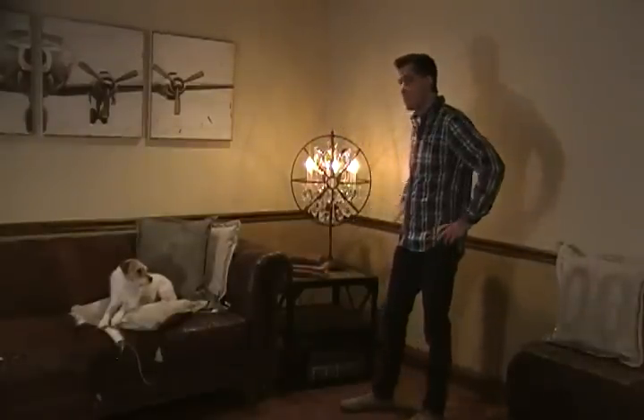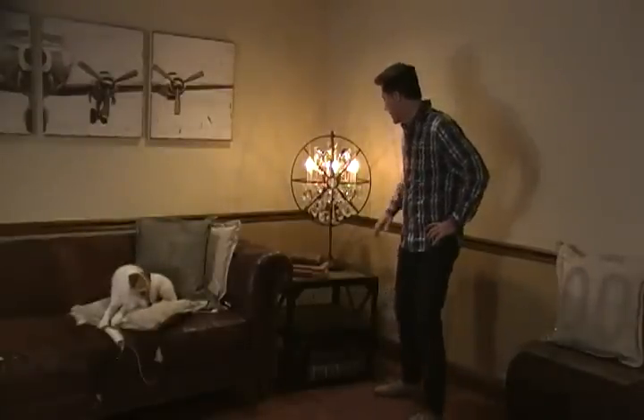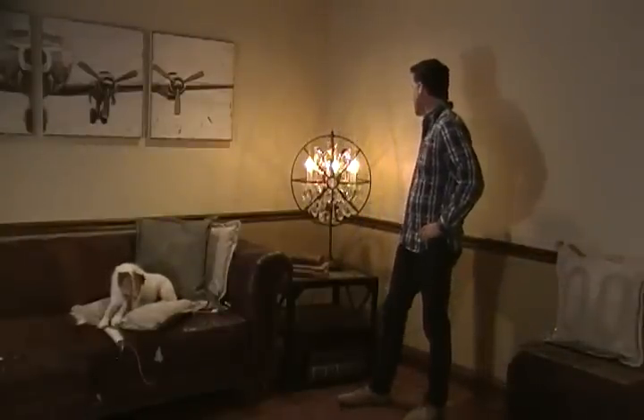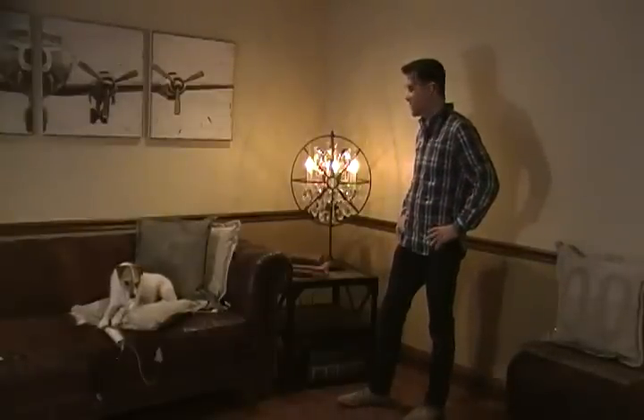This is a really cool piece that you can mix in with your other vintage or industrial style pieces. It has that rust finish, and it takes six 60-watt bulbs — standard chandelier bulbs.